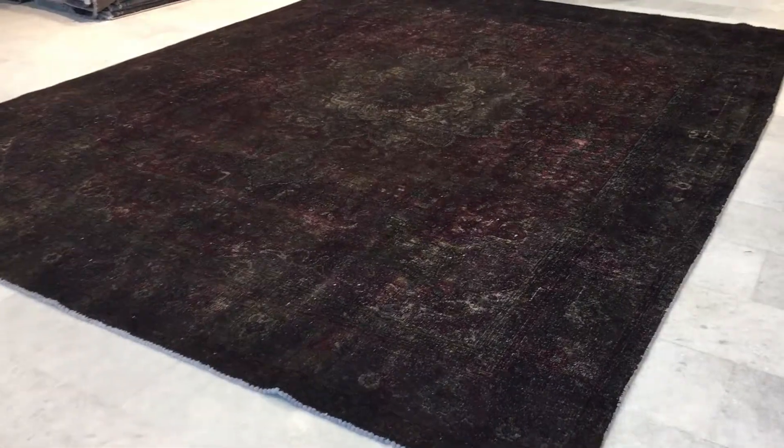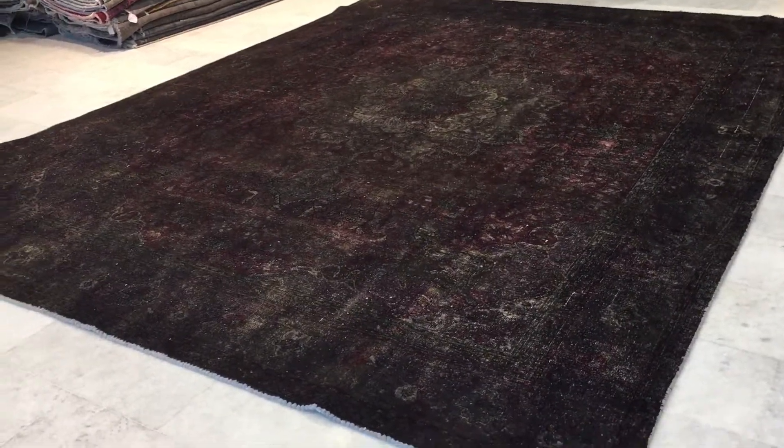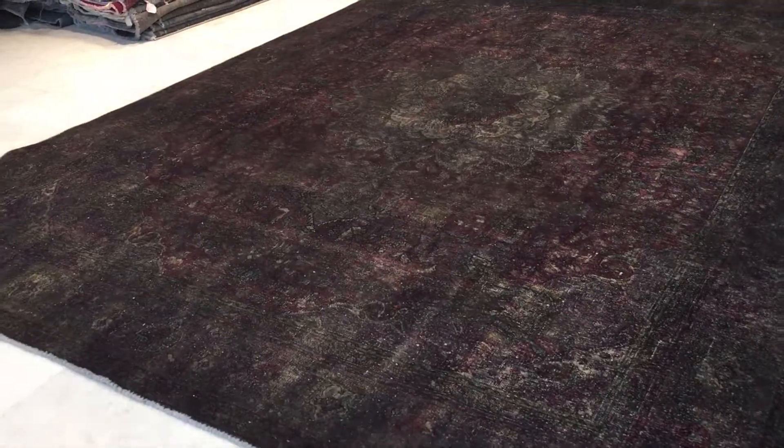This is Vintage Carpet 16763. It's a Persian handmade carpet — a really beautiful, very high quality Persian handmade carpet.